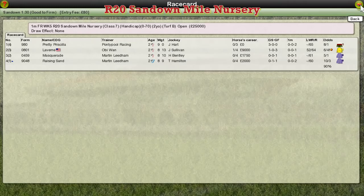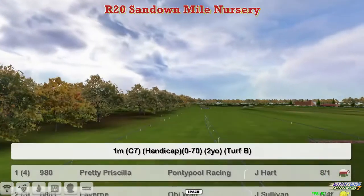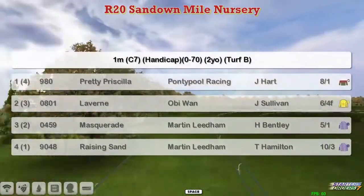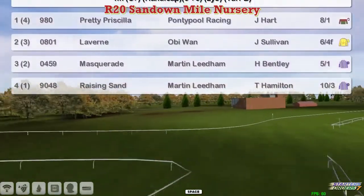The Sandown Mile Nursery is next. This is a 1-mile 0-70 handicap for two-year-olds and there's only four runners in this. Let's take a look at who they are: the top weight Prudy Priscilla for Graham Clutterbuck, Laverne for Obi-Wan, and then Masquerade and Raising Sand for Martin Leigham. So just four runners, and two from the same stable.